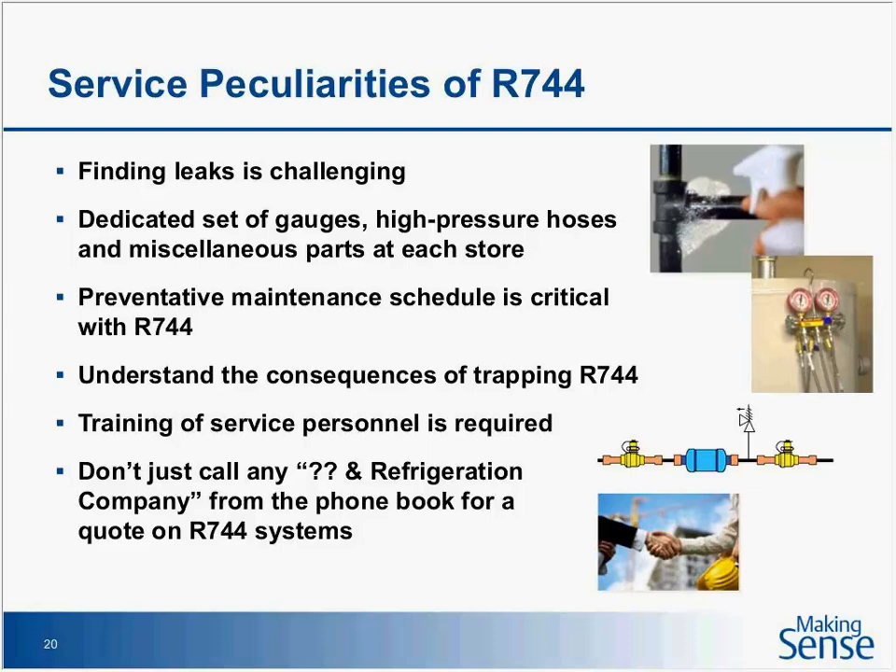A dedicated set of gauges and high-pressure hoses is important. Jason was telling me that his guys actually prefer to work on a CO2 system over an old HFC system. Why? Rack manufacturers today with CO2 have pressure transducers and temperature sensors everywhere. The guys walk into a machine room and if they want to know the pressure or temperature of anything, they can just call it up on the controller. They also left a calibrated gauge set with proper high-pressure hoses in the machine room so guys don't have to drag their tools in — it ends up being easier to work on if you take the proper measures.